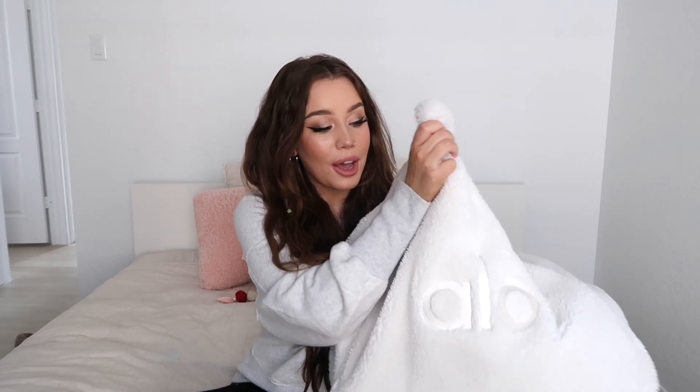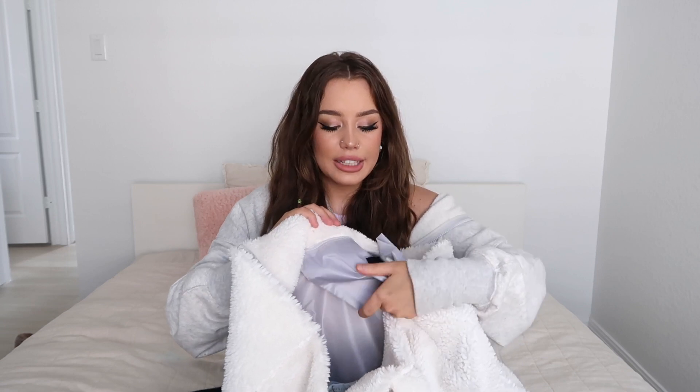Next up, Alo Yoga. This was on my wish list this year — unfortunately it is currently sold out, so sorry if you didn't get it already. But I'm so glad I got it in time because this was something I really, really wanted. It is a huge sherpa tote bag that literally fits everything. I have a ton of stuff in it right now.